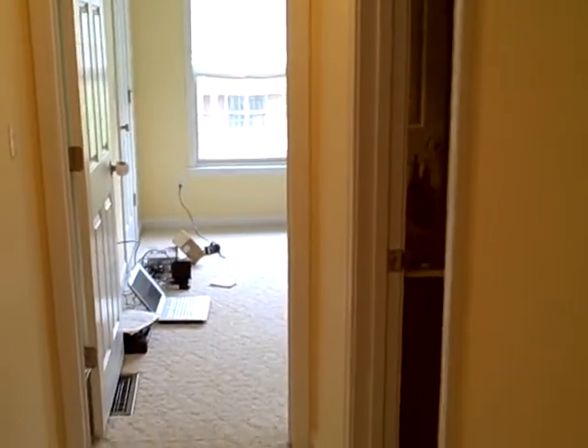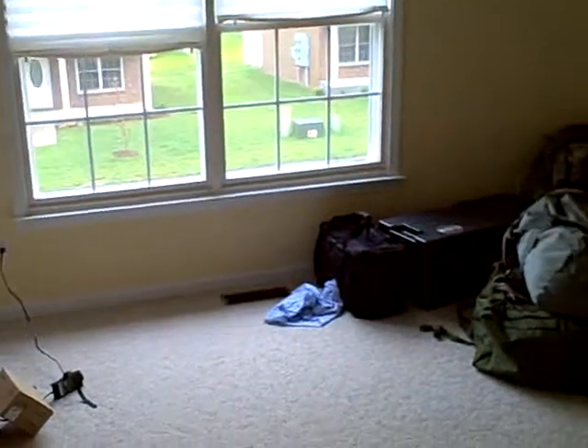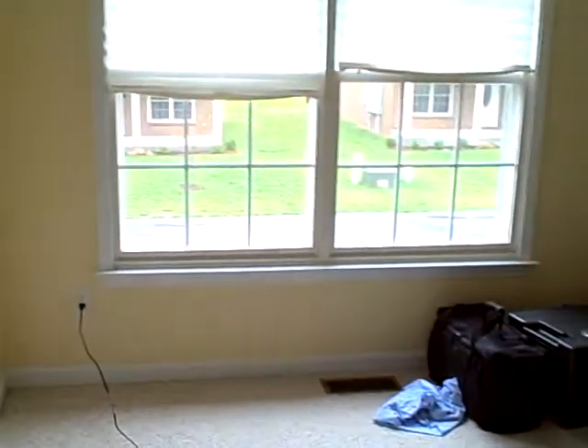Going up towards the front of the house, we have Luke's bathroom in there. And this will be the guest bedroom and the office, with another closet. And it opens up into the front.